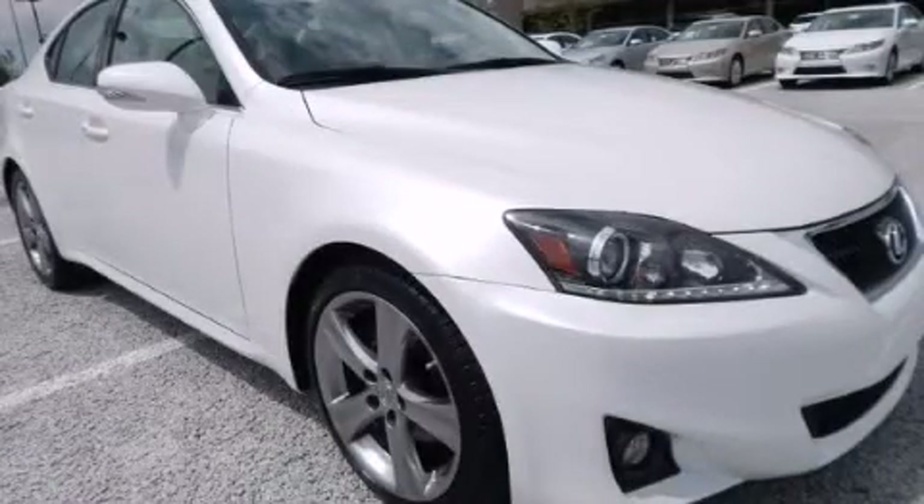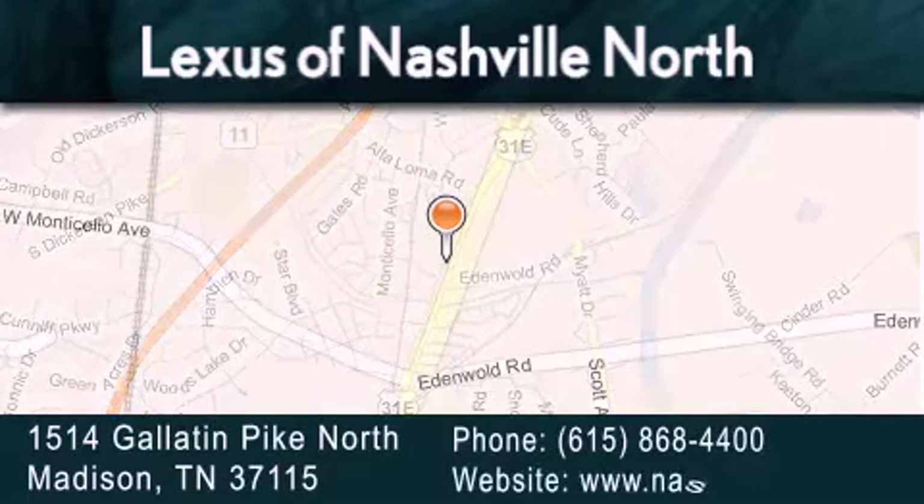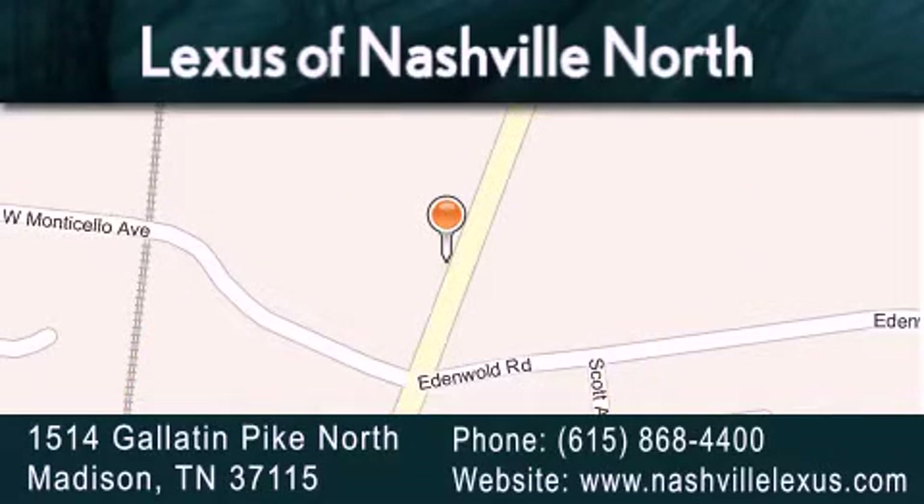Stop by today and test drive this vehicle for yourself. Lexus of Nashville North Rivergate is located at 1514 Gallatin Pike North in Madison. Our goal is to exceed all of your expectations to ensure that you'll return for future visits.